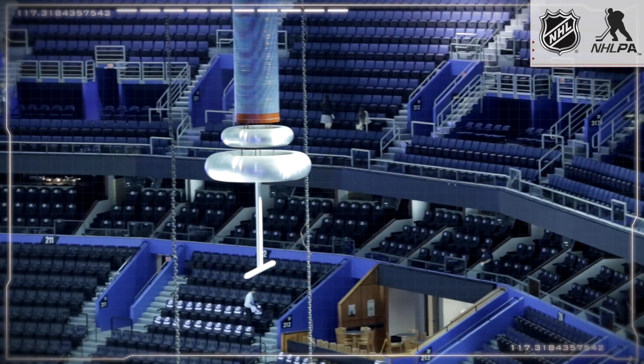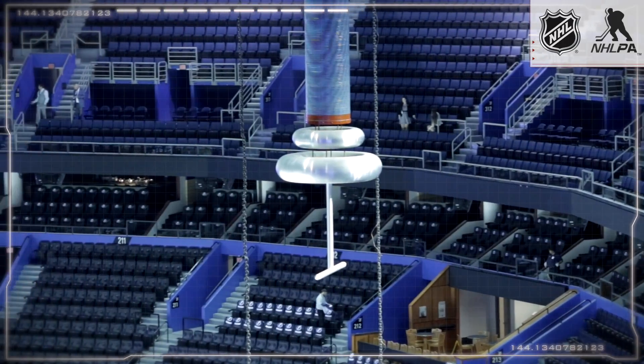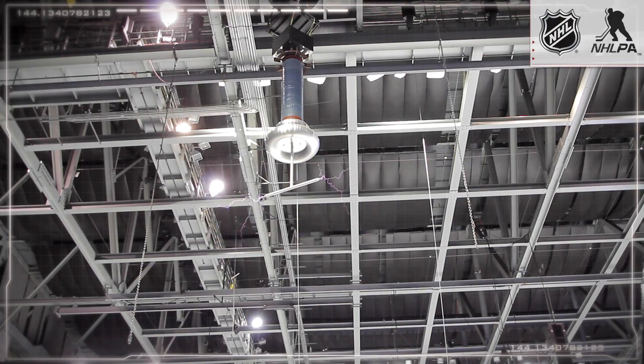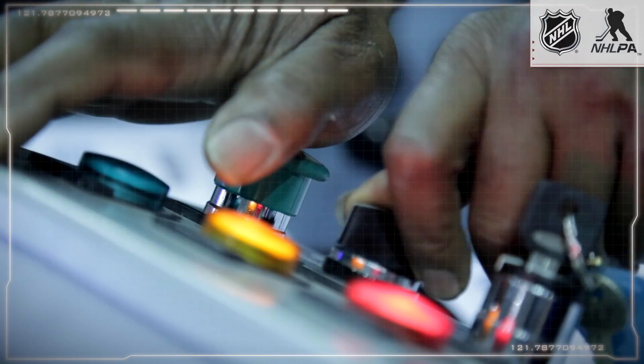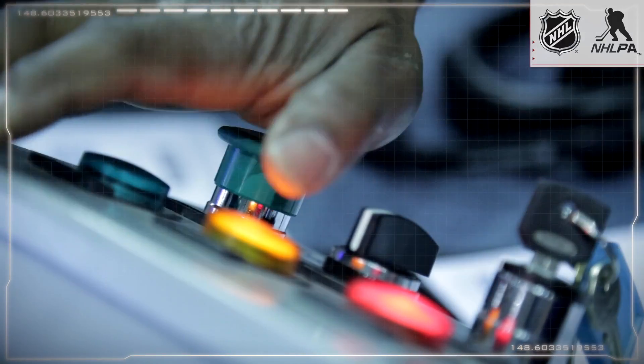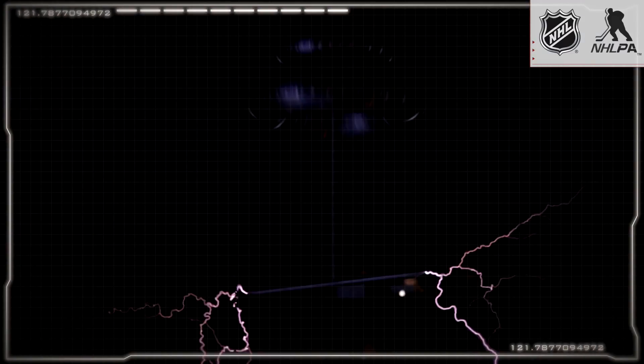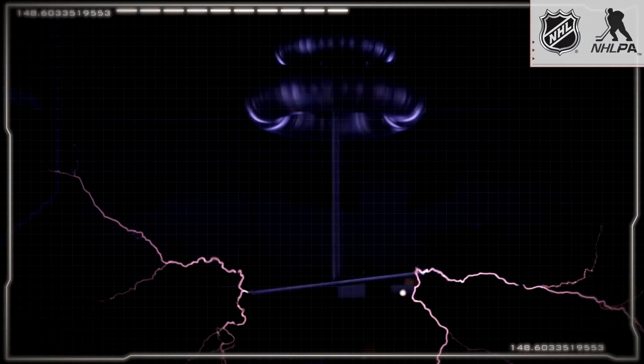The Tesla coil basically is wireless electricity. What the Tesla coils here do — we're using them to create lightning bolts. What we're doing is taking electricity and trying to make it arc to ground. We have some transformers that spike up the voltage to where it wants to travel. It's looking to find that earth ground — that's the path that it's looking for.